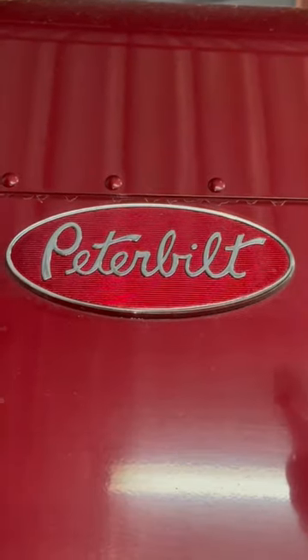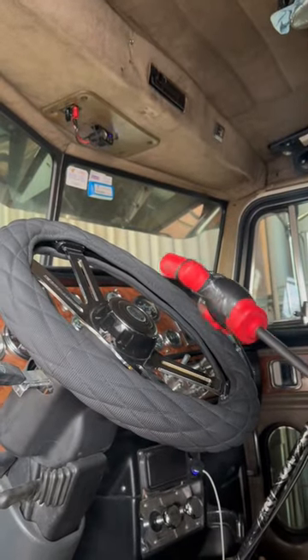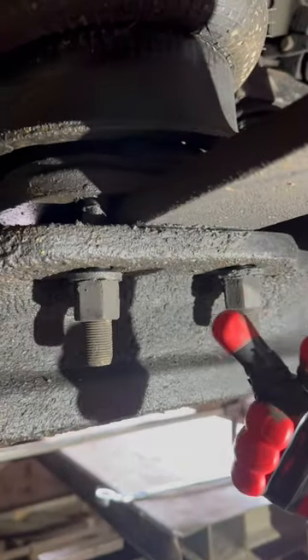2003 Peterbilt 379 with a 12-gauge custom air ride. Customer states the truck is pulling to the left, it road walks, and the steering wheel is off. After inspection,